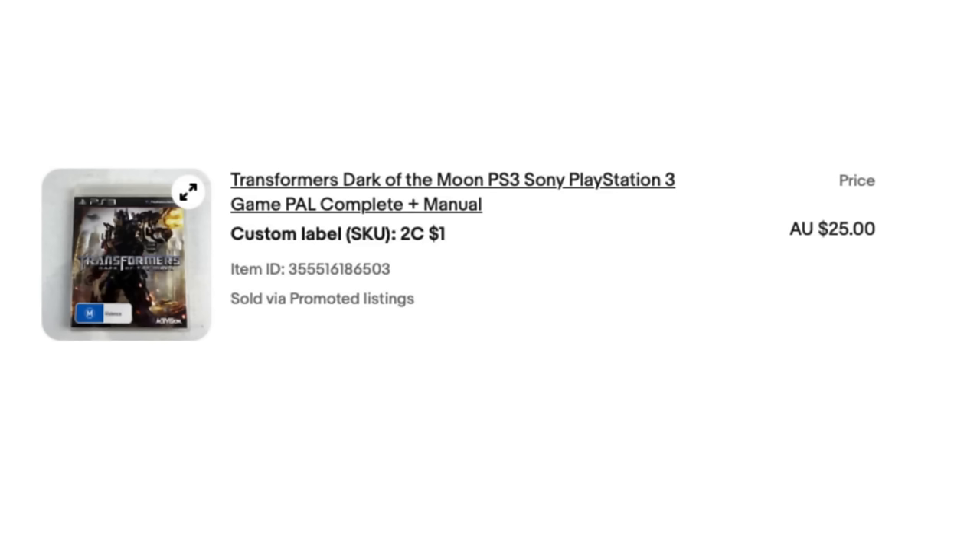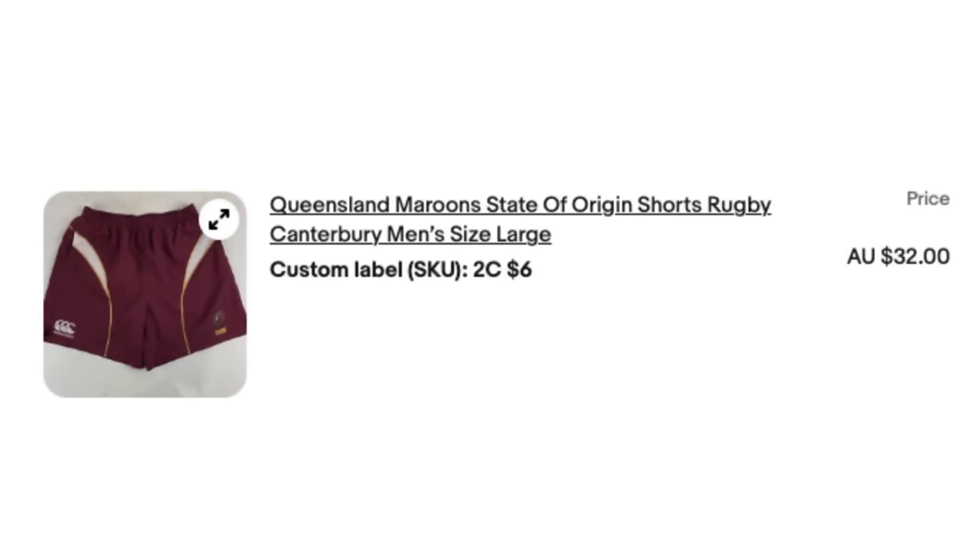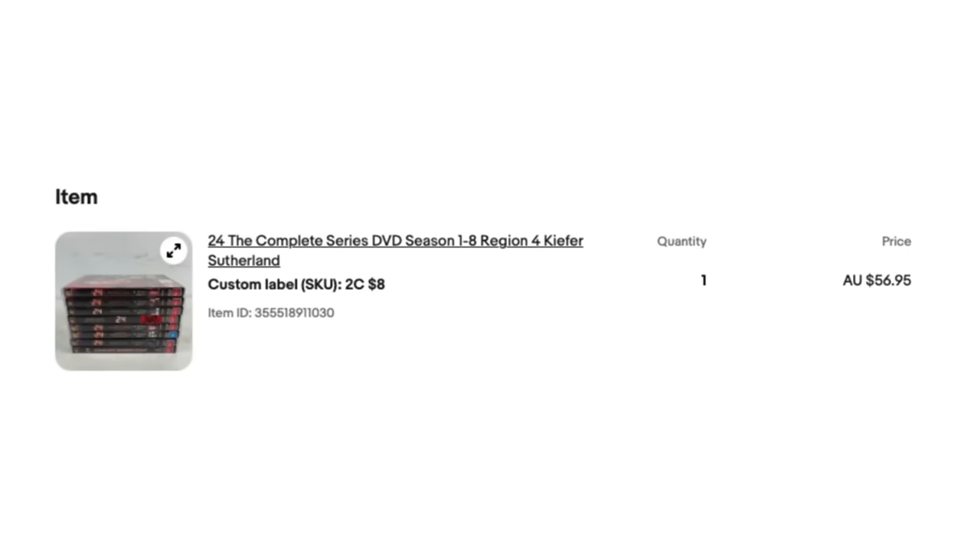There were a couple of other sales I'll quickly take you through. Some video games sold — we got a $25 sale for Transformers: Dark of the Moon on PlayStation 3, which we only bought for $1. We also sold a brand new The Last of Us on PS4 — again, another dollar purchase — turned that into $30. The Queensland Maroon State of Origin shorts, bought in last week's episode, sold within 24 hours on eBay for $32 — a good find for anyone in Australia. And we sold the complete series DVD of 24, bought for $8, which we turned into $56.95.